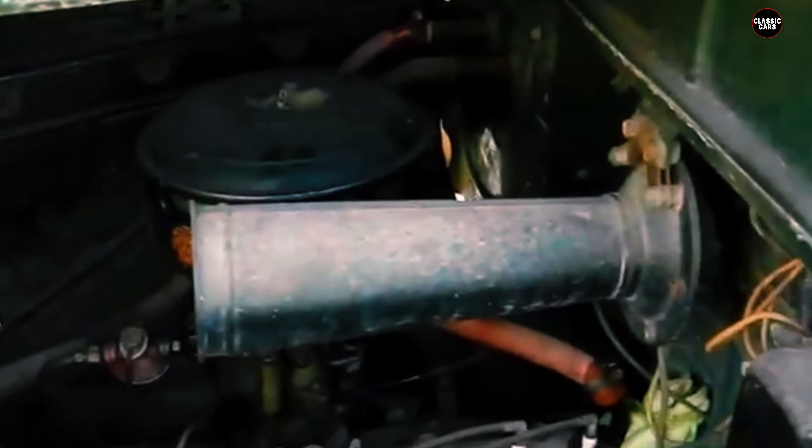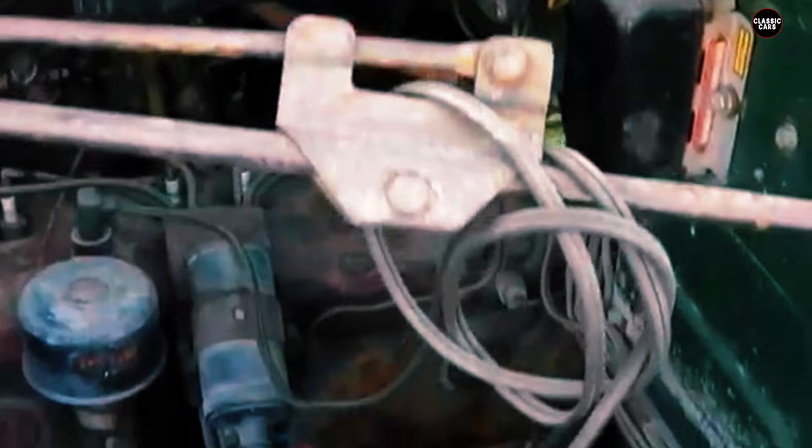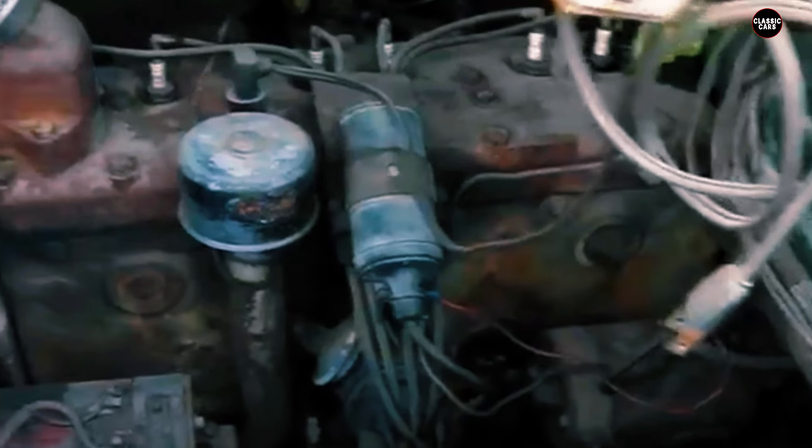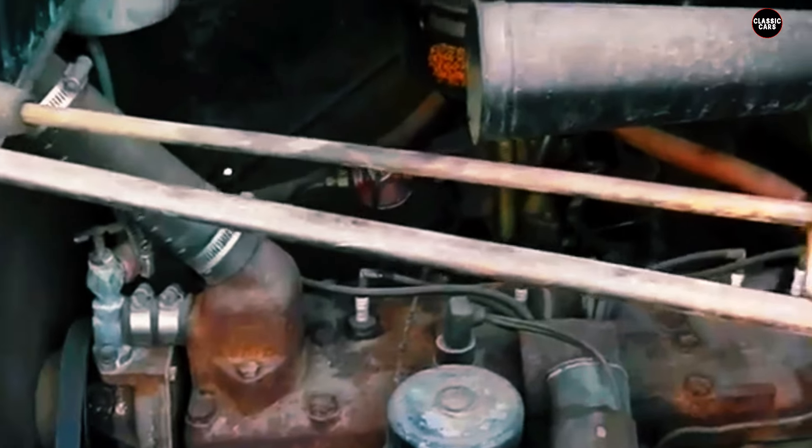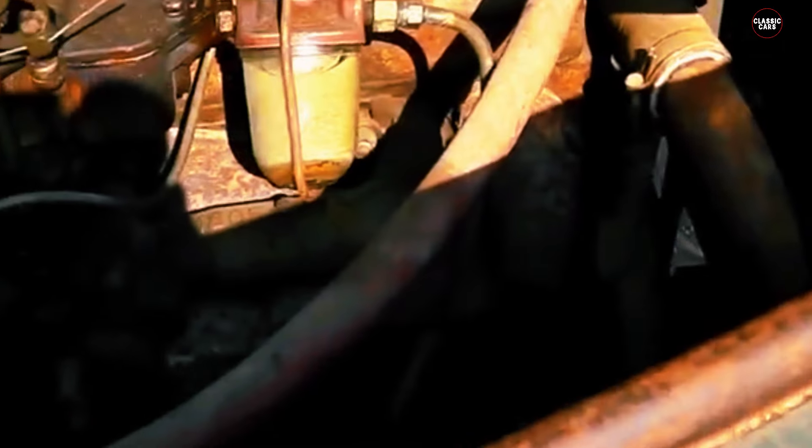Under the hood, the 1950 B2B pickup was equipped with a 218-cubic-inch 3.6-liter inline-six engine, known for its durability and reliable performance. This engine was paired with a three-speed manual transmission, providing a dependable and straightforward driving experience suitable for a range of conditions, from everyday use to more demanding tasks.